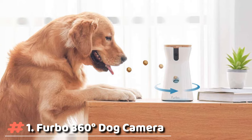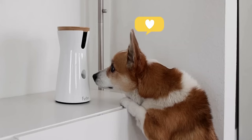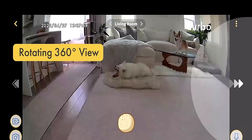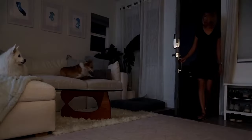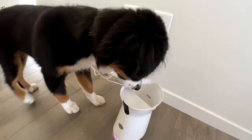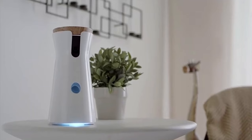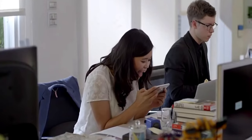The new Furbo 360-degree dog camera gives you best-in-class HD video quality with 360-degree rotating view for full room coverage day and night. Stunning 1080p live view and high-quality 4x zoom lets you easily check on your home, speak to family, and toss treats to pets.